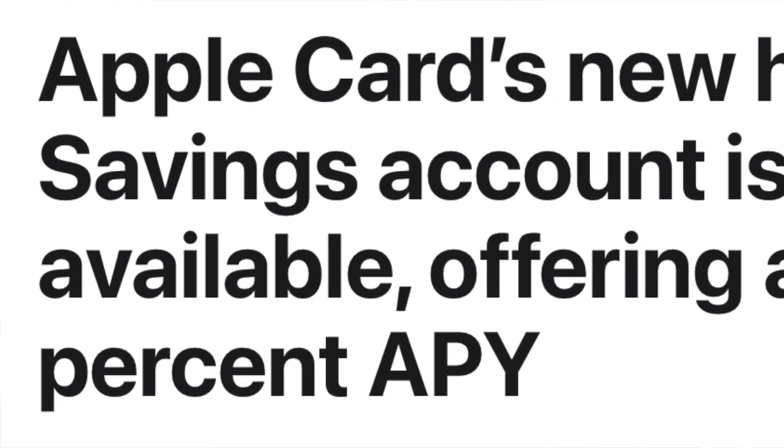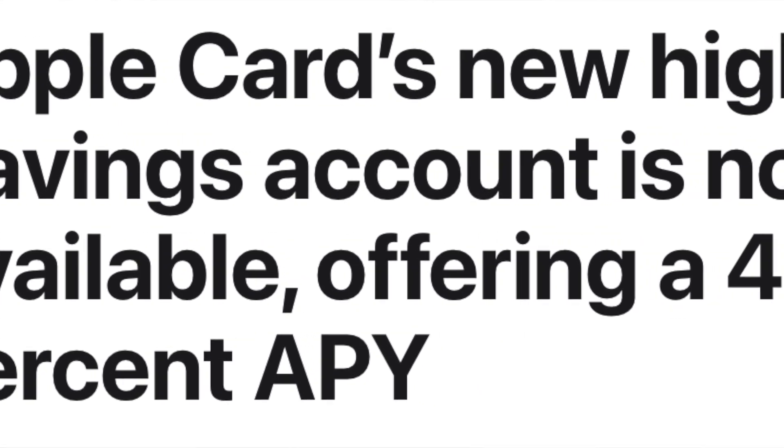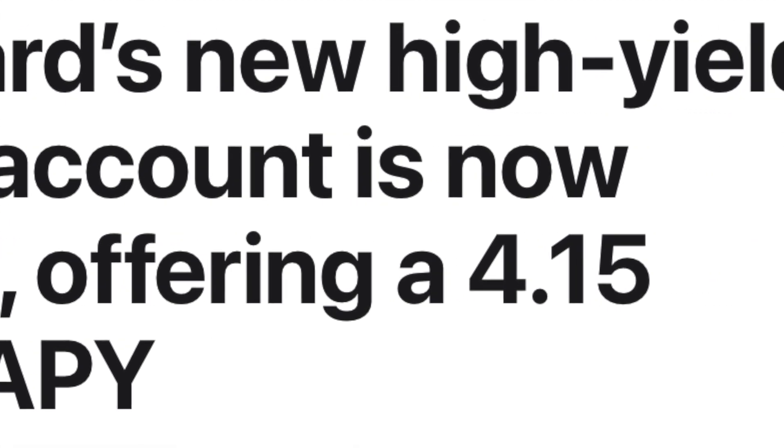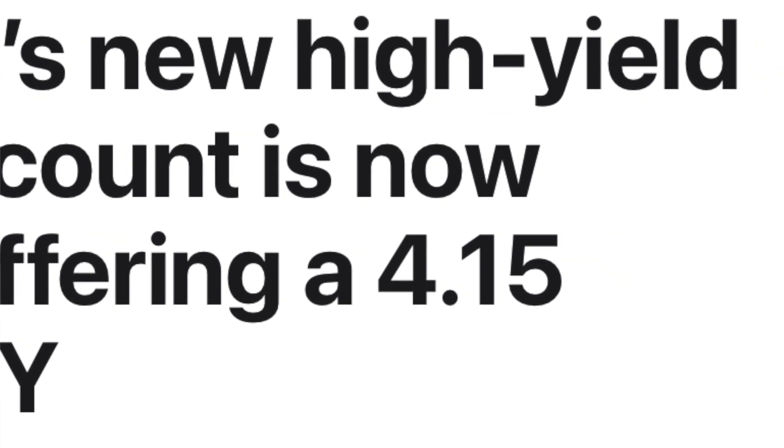Apple Savings Account has finally launched. It boasts an interest rate of 4.15%. However, it's not the highest interest rate you can get for a savings account, but for a majority of people who do have a savings account, it is a tempting offer.